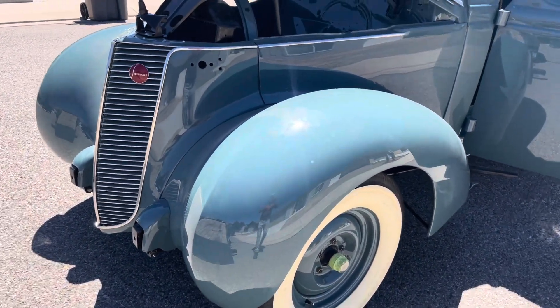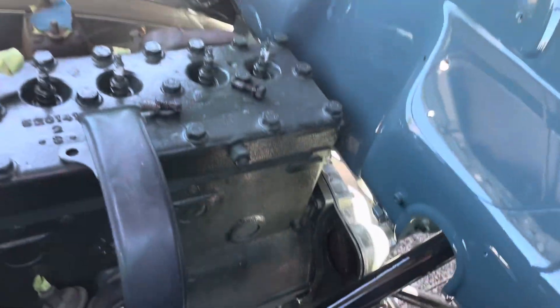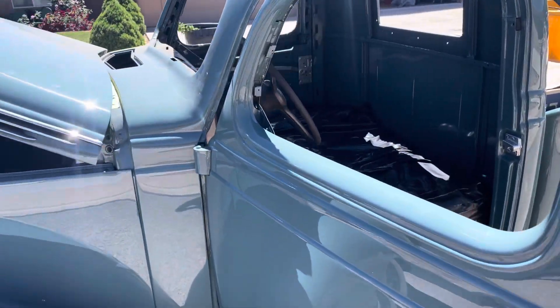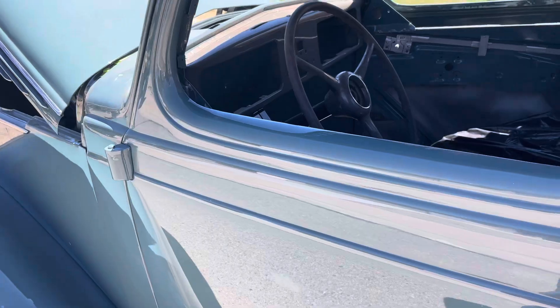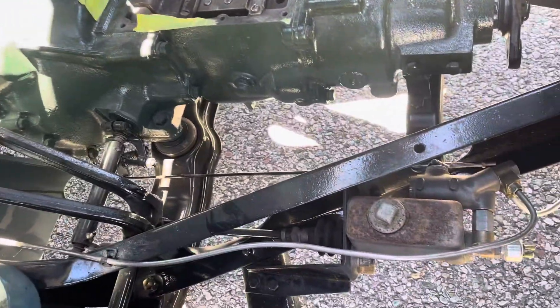All new brakes — I see there's all new brake lines. We just pushed it out, the steering's hooked up, the brakes are hooked up, and a lot of little things — I notice just like the way the doors close. Reman master cylinder.